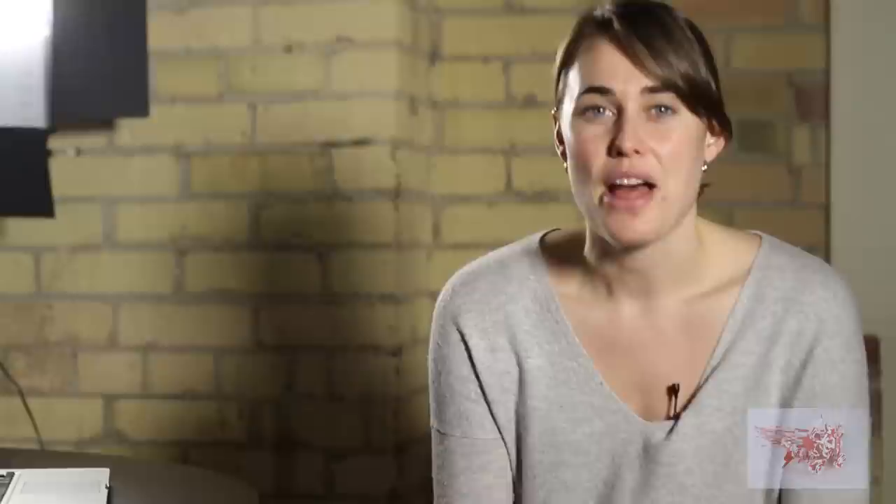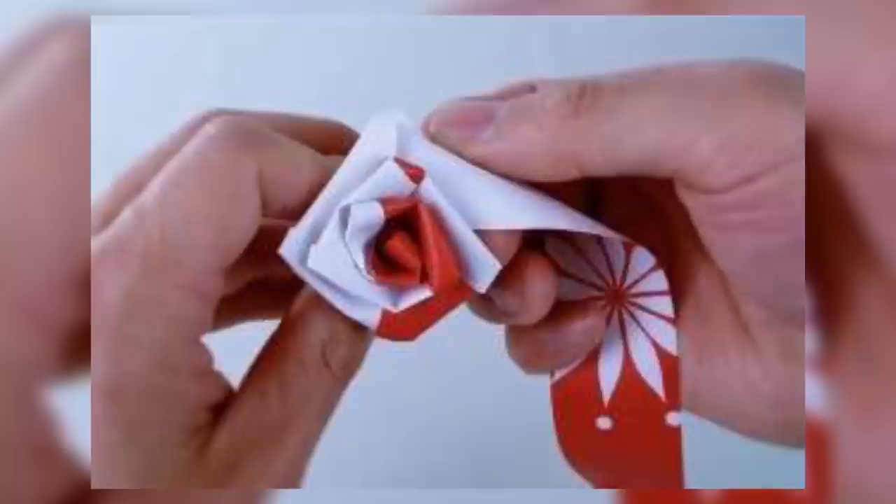Number two: upcycled paper bag bouquets. These are flowers made out of recycled bags. It doesn't sound very glamorous, but the designs are actually very, very well done. They're actually kind of colorful as well, so if your mom is looking for something that's non-traditional and good for the environment, then these paper bags in the shape of flowers could spark her attention.